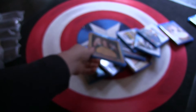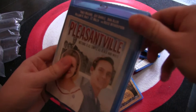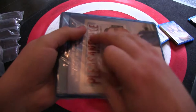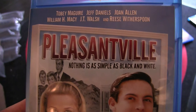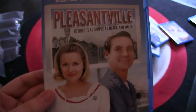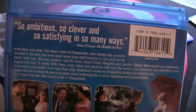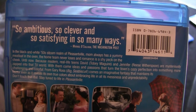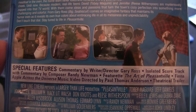Now we have Pleasantville. I think this is just a great movie — Tobey Maguire, Jeff Daniels, William H. Macy, and Reese Witherspoon. I saw this in film school for the first time and absolutely loved it. Some extras in there, so that's great. I like the isolated score track with commentary by Randy Newman — that's a fun extra. I really like the score for this one. Hopefully Region 3.